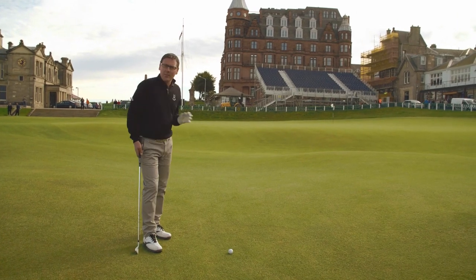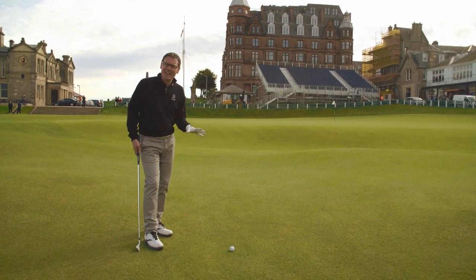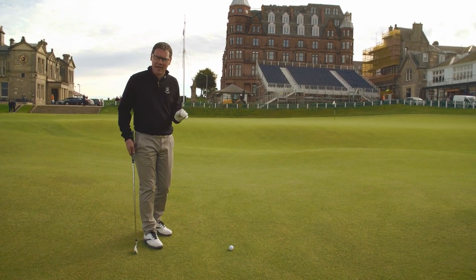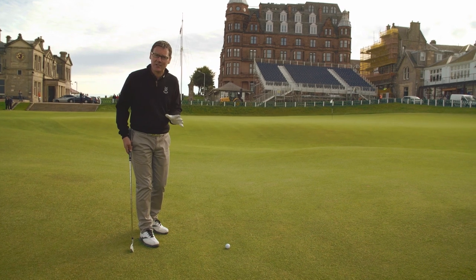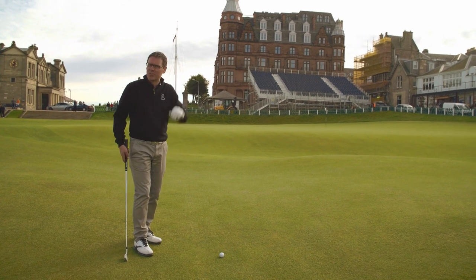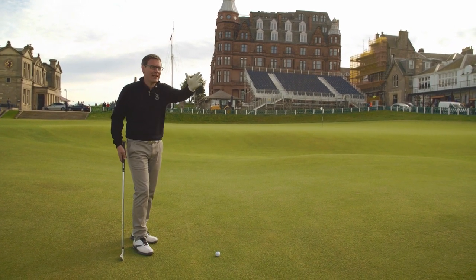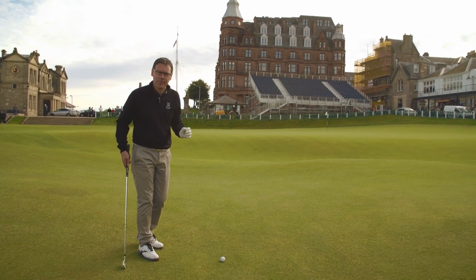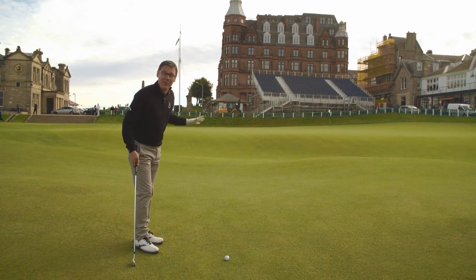As I thought, we've not quite made the putting surface, but this has ended up in a very similar area to where Constantino Rocca holed his third shot to get into the playoff with John Daly back in 1995. The fairway has also seen Nick Faldo hole from a little bit further back on the right-hand side for an eagle two.